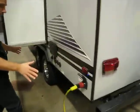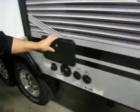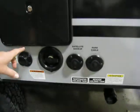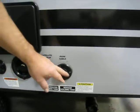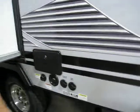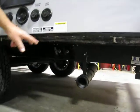It's ready for a backup camera. Around the back there's a detachable power cord, a hot and cold outside shower, black tank flush, water connection, satellite and cable hookups, and your outlets.